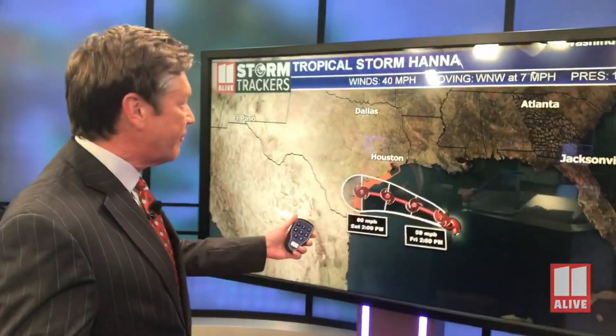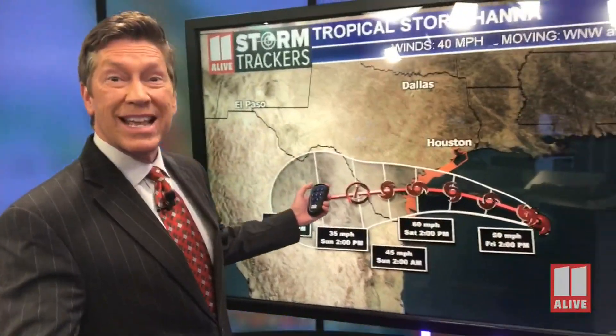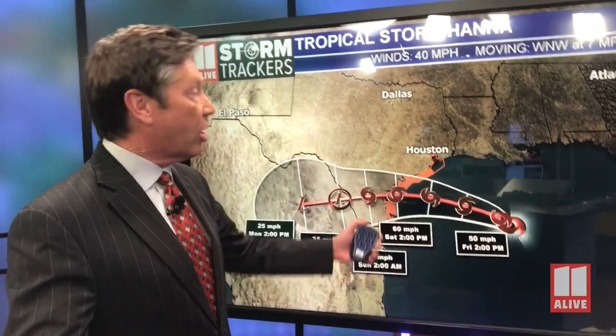Tropical Storm Hannah has formed in the Gulf of Mexico. An Air Force reconnaissance plane flew into the system tonight, got some data from it and confirmed this is now a tropical storm. It's going to continue moving westward through the Gulf of Mexico and is expected to make landfall as a tropical storm during the day on Saturday, then continue moving inland and fall apart over Mexico. So that remnant moisture will most likely not impact us.